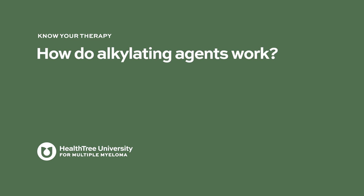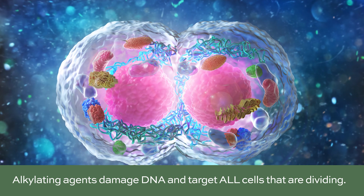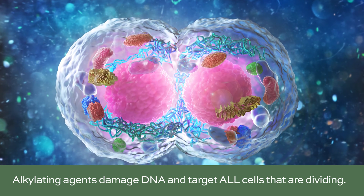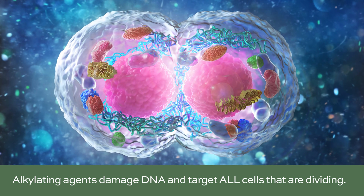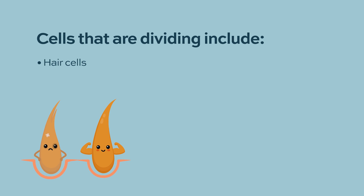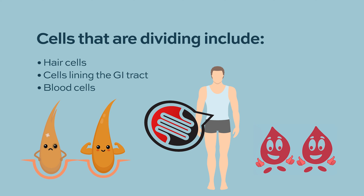How do alkylating agents work? Because they interfere with DNA replication, they are really interfering with cells that are in the process of dividing. When you're an adult, the number of cells that are really actively dividing are few. Depending on the amount of an alkylating agent you get, the potential areas where you might interfere with cell growth would be hair cells, cells lining the GI tract, and blood cells — because those are three areas where there is quite a bit of cell turnover on a regular basis.